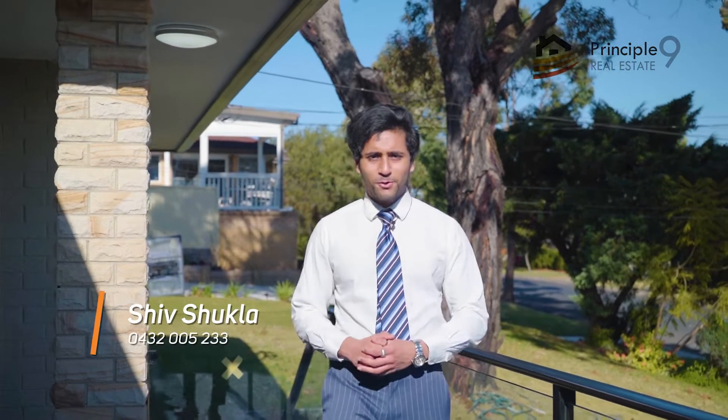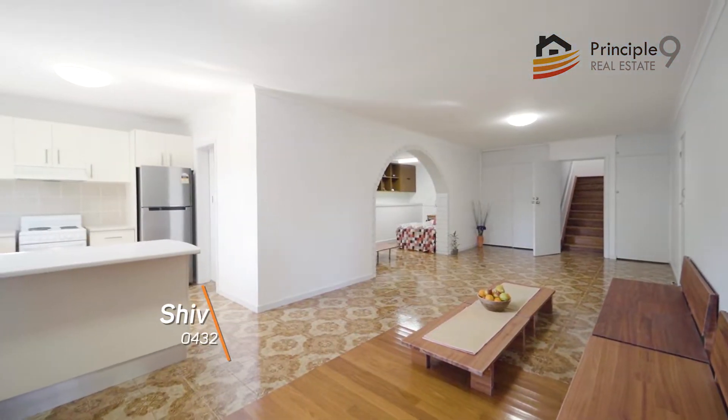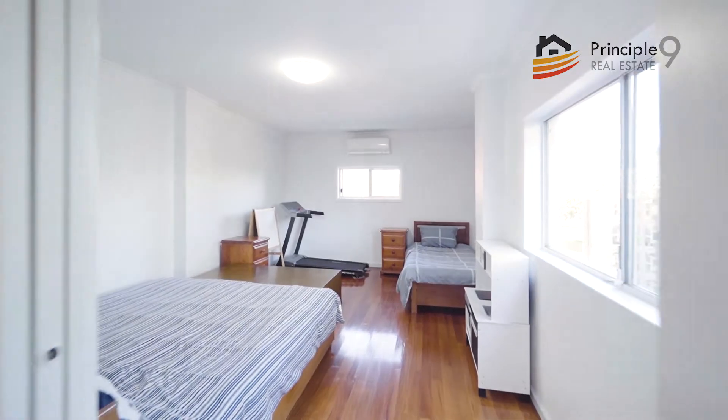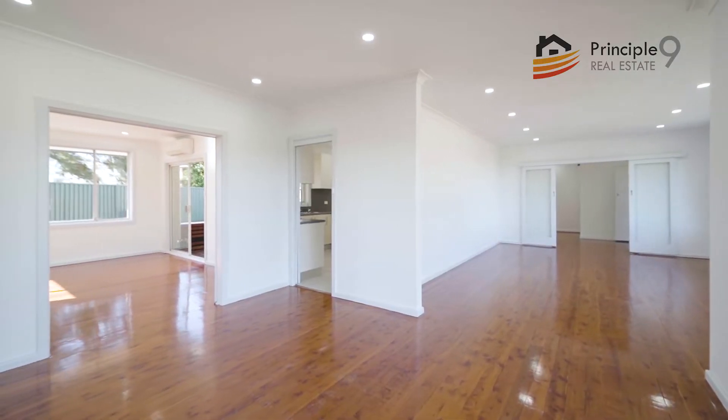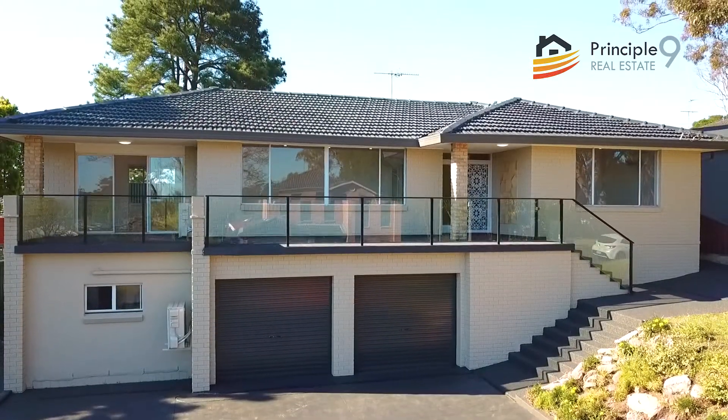This once upon a time four bedroom, three bathroom, two garage home on the bottom level has had a complete restructure done, adding an extra kitchen, extra bathroom and extra room as well. On the top level, we've had repainting completely done on the outside and on the inside, and downlights fitted in.